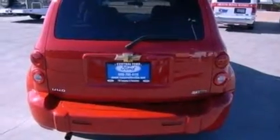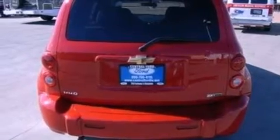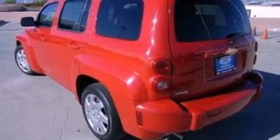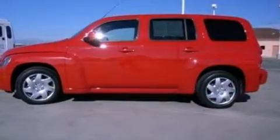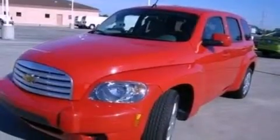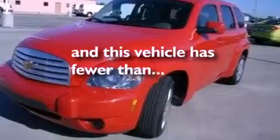Its top features include air conditioning, cruise control, full power accessories, a six-speaker audio system, a security system, privacy glass, a low tire pressure indicator, traction control and stability control systems, front and rear reading lights, and this vehicle has less than 29,000 miles.